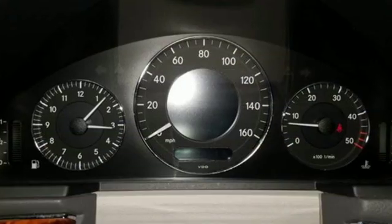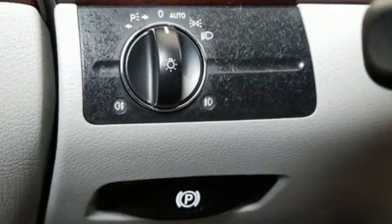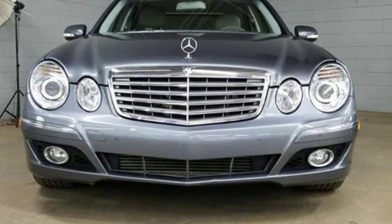AutoWeek declares this car's interior is truly beautiful. Mercedes-Benz keeps setting the standard and driving forward. Someone is going to drive this fantastic vehicle off the lot — it should be you. Test drive it today.